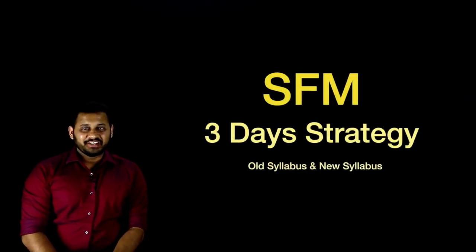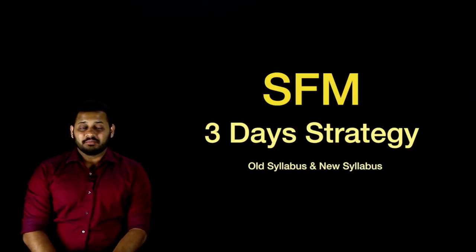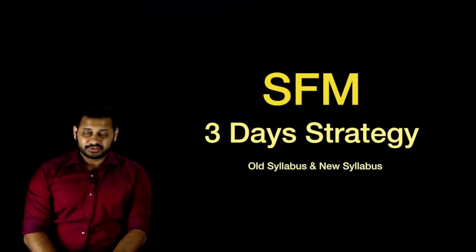Hi everyone, this is Mayang Gotari, and today in this video we are going to discuss how to revise the entire subject of Strategic Financial Management in just three days. Almost 15 days are left for the exam, and both old syllabus and new syllabus students are going to appear in this exam.